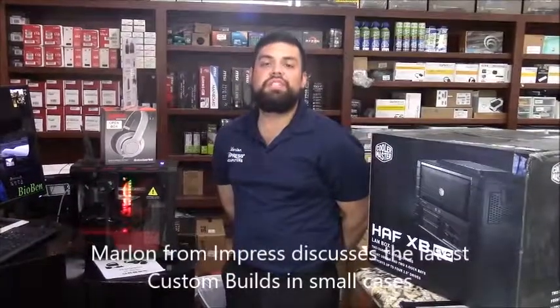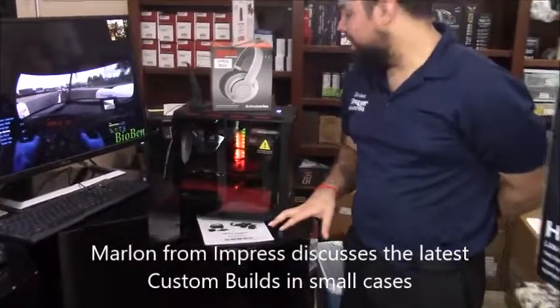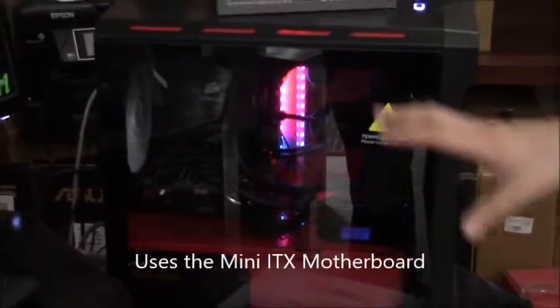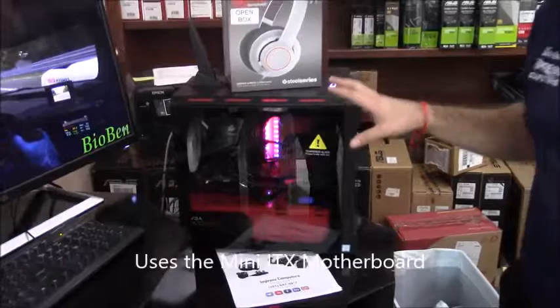Hey guys, this is Marlon with Impress Computers, and today we're going to talk a little bit about this custom gaming computer. Right now it's running on a mini ITX motherboard and case. For those who are looking for a high-end build, this would be the perfect fit in a very small compact size.